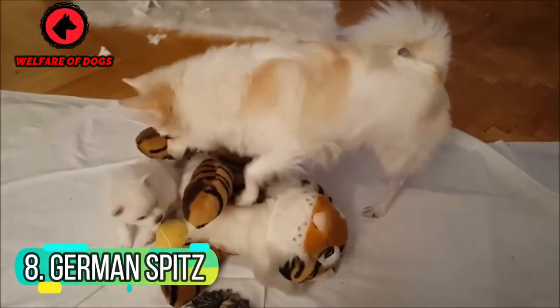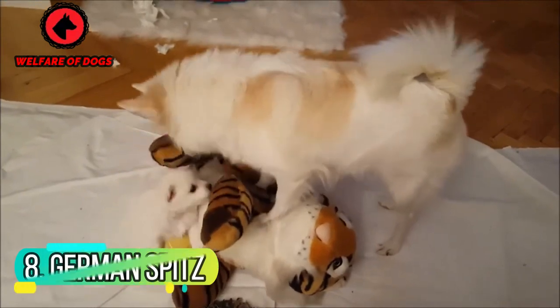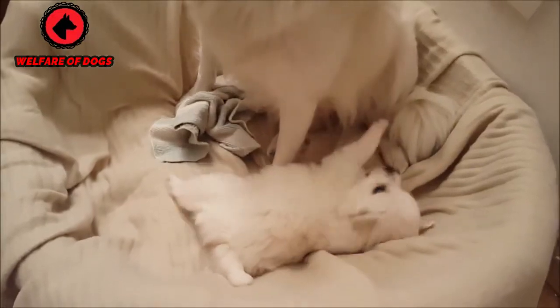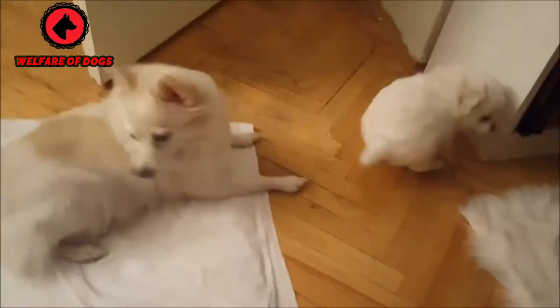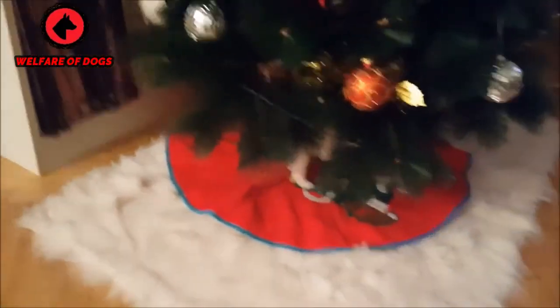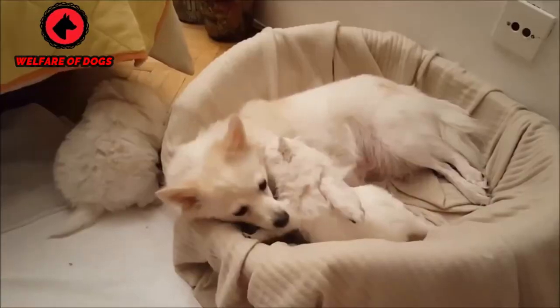8. German Spitz, also known as the Eskimo Spitz. The German Spitz makes an exceptional companion because of its friendly and affectionate nature. These dogs tend to be loyal to their families and great with children. They're also a quick-learning, intelligent breed, but they require a lot of daily exercise.